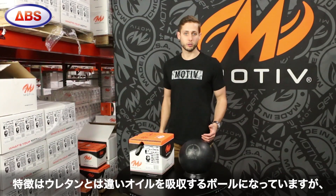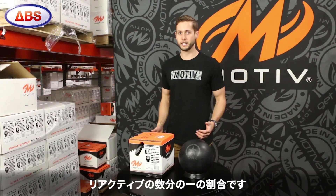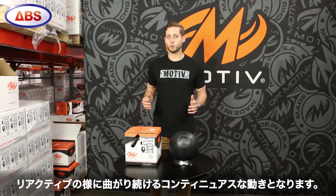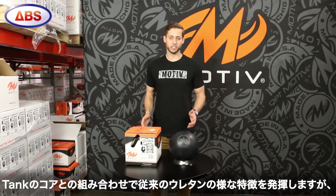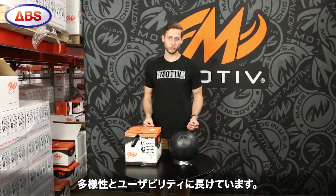What you'll see from this new technology is a cover stock that absorbs oil unlike urethane, but at a fraction of the rate of reactive resin. You're going to see overall ball motion like urethane, but with more continuation like reactive resin. This new technology allows the Covert Tank to harness the strengths of traditional urethane but with added versatility and usability.